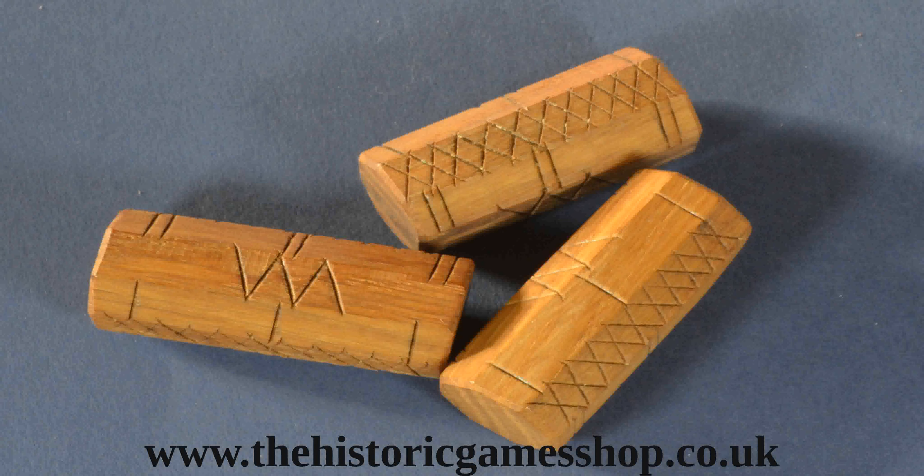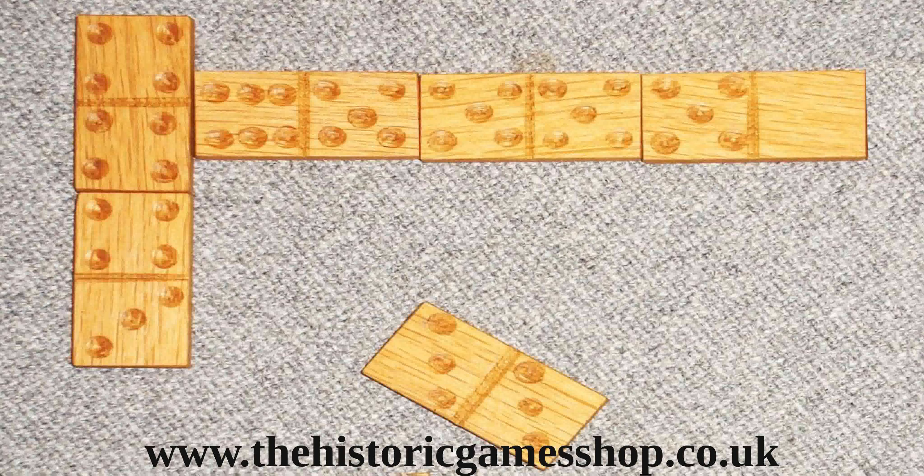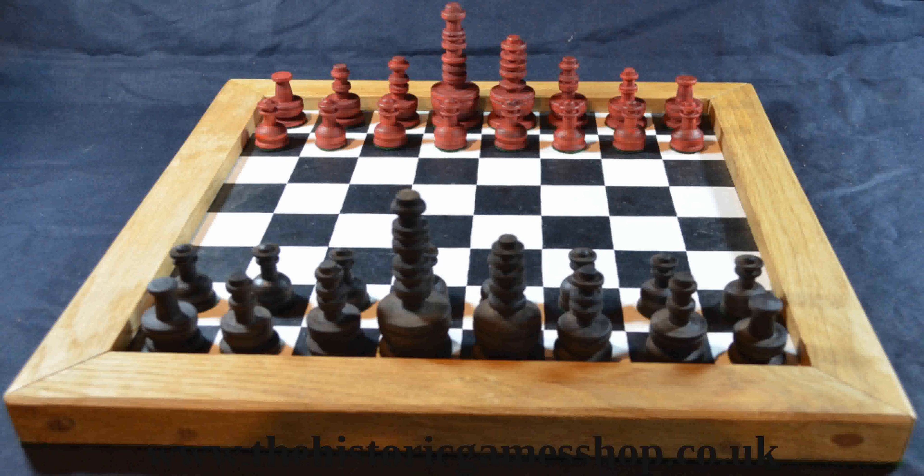First though, let me give you a few definitions. At the Historic Game Shop I make replicas of board games for re-enactment, film, television, theatre, and all those who are interested in historic games. So these will be the main focus in these videos.